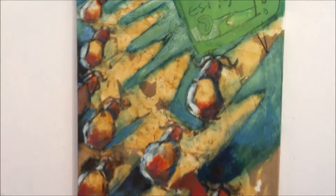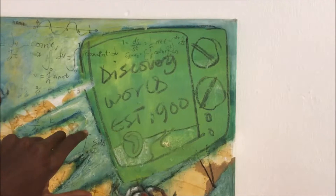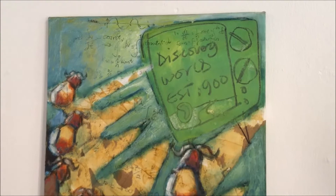When I try to understand what it means, it reminds me of the Serengeti migrations of the wildebeest. And I also see this sort of TV in the top right, which says Discovery World — an estimation of 900 or something. So maybe it's the whole idea of Discovery.